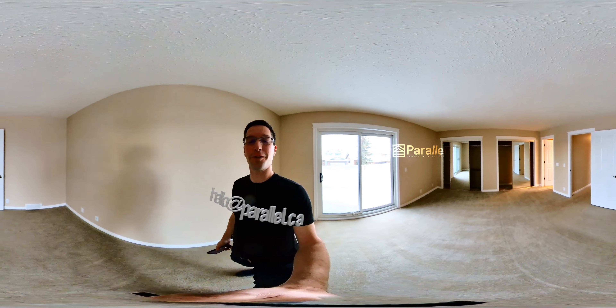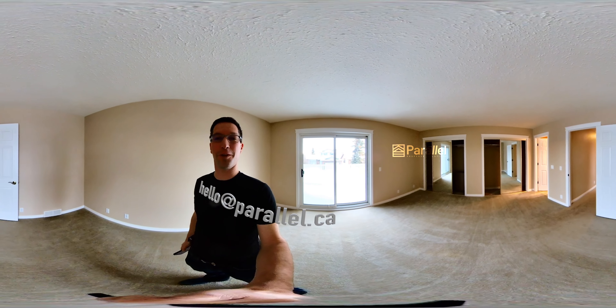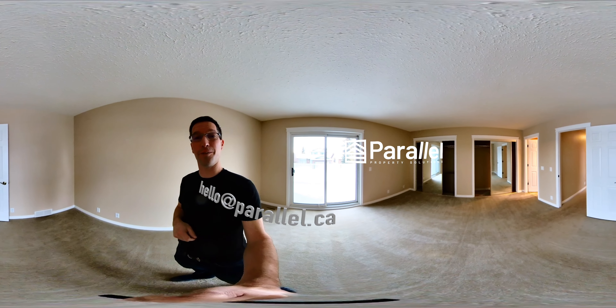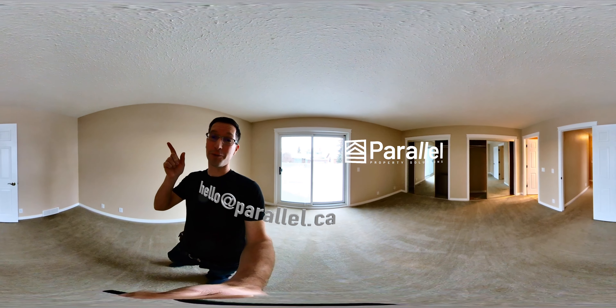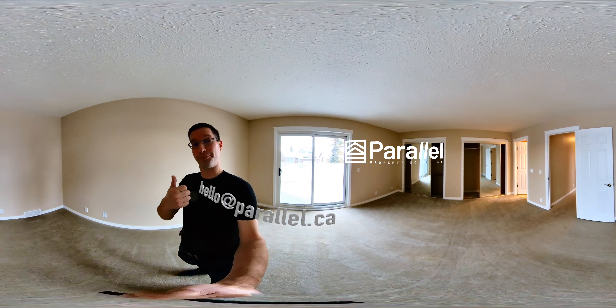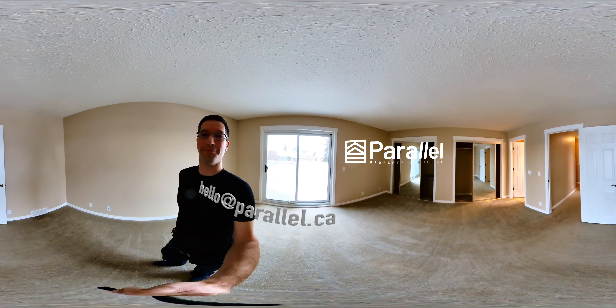Alright, that wraps up this tour. I hope you had as much fun looking at this house as I had making the video for you. If you are interested, if this seems like something you'd really like, go ahead and give me a shout — my contact info is on the screen. My name is Steve from Parallel. I hope you have a great day.